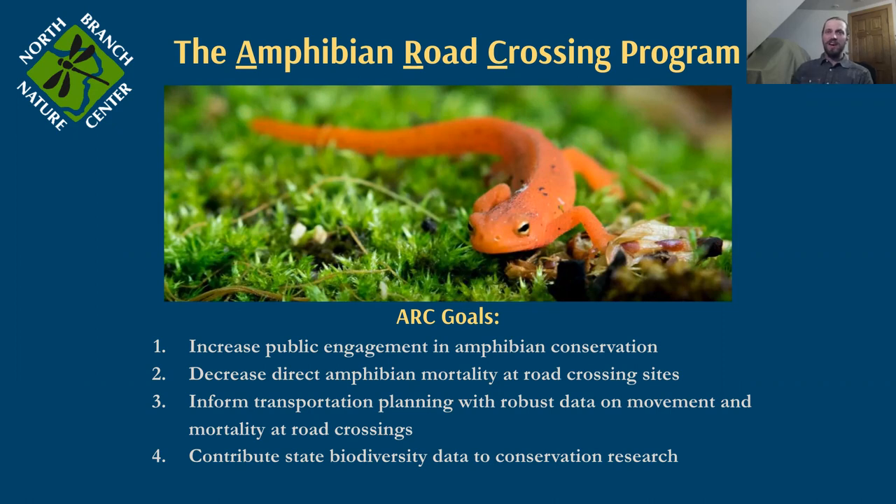Fourth, we want to contribute state biodiversity data to conservation research. This migration only happens for a short period in the spring, and it's a fantastic opportunity to collect data. We can take that data and let conservationists and state biologists know where populations are doing well and where they're not, and they can use that data for large-scale planning.